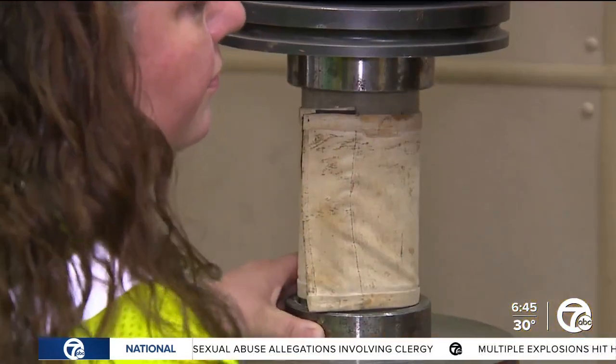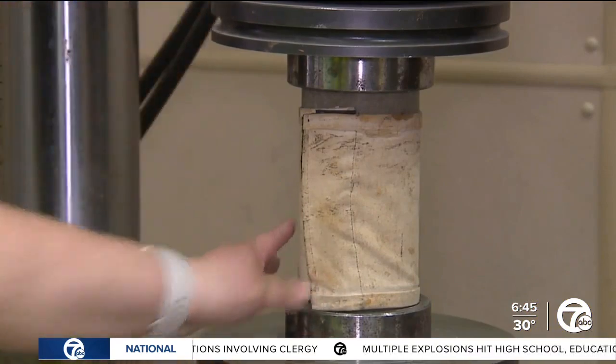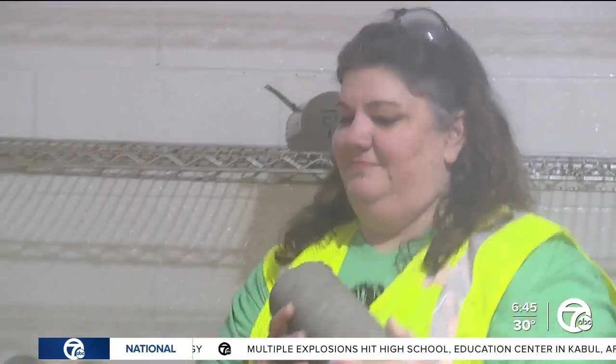One test showed how much pressure a concrete mixture can withstand. Concrete is mixed, a sample cylinder is taken, put into a room filled with moisture, and allowed time to strengthen. At 28 days it's strong enough — that's our goal: to make it strong enough in 28 days or sooner.